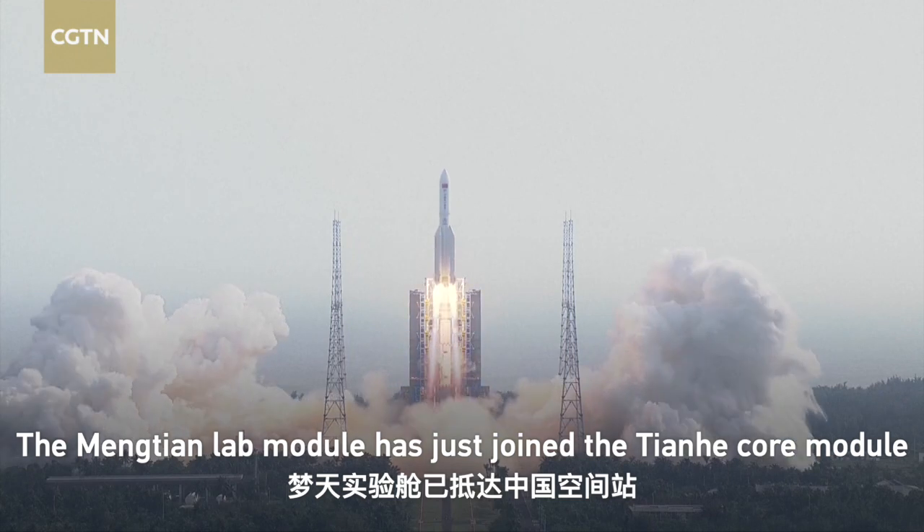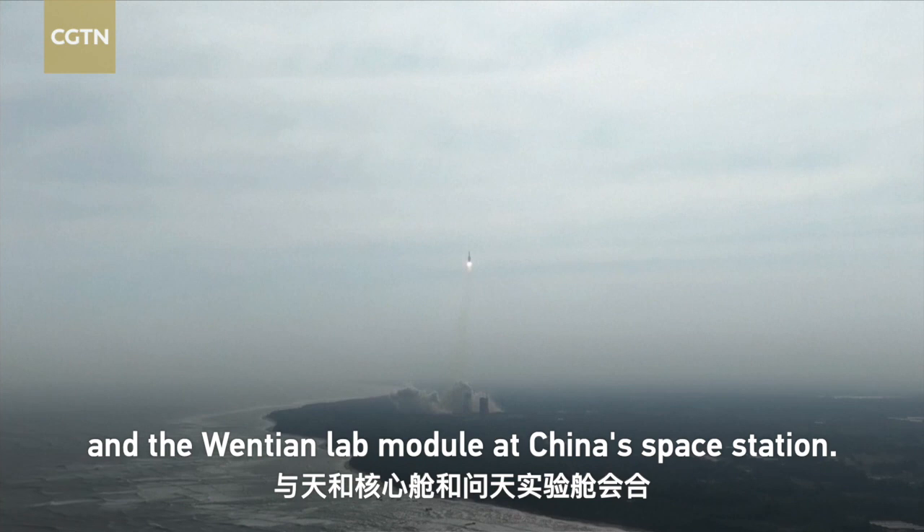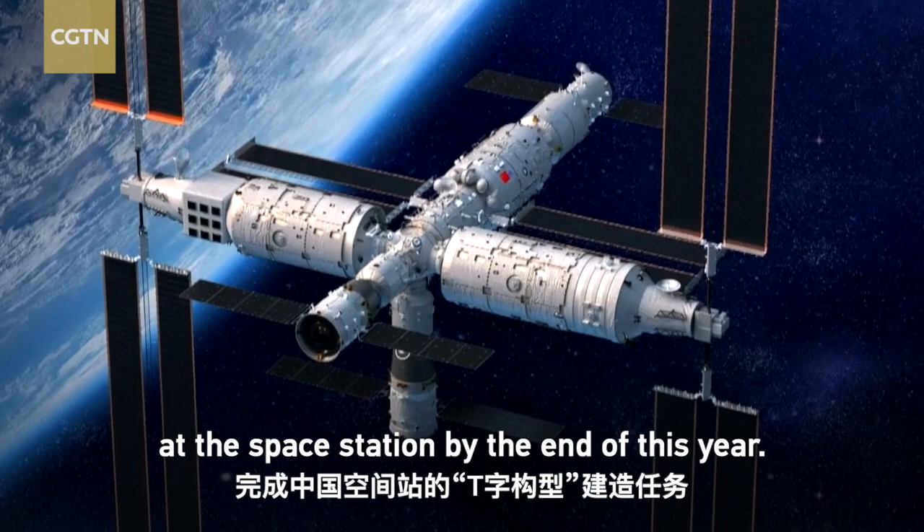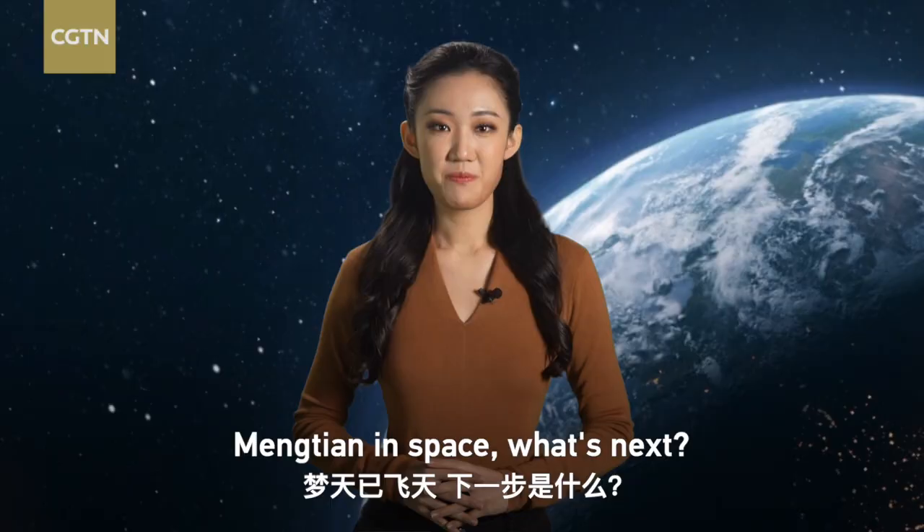The Mengtian Lab Module has just joined the Tianhe Core Module and the Wentian Lab Module at China Space Station. The three modules will form a T-shaped complex at the Space Station by the end of this year. Mengtian in space — what's next?